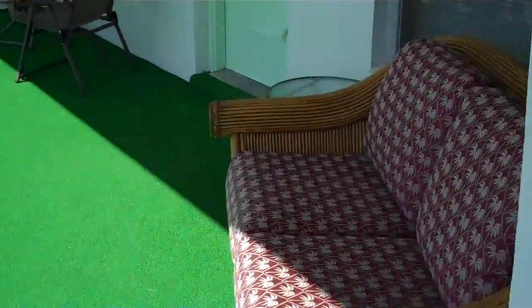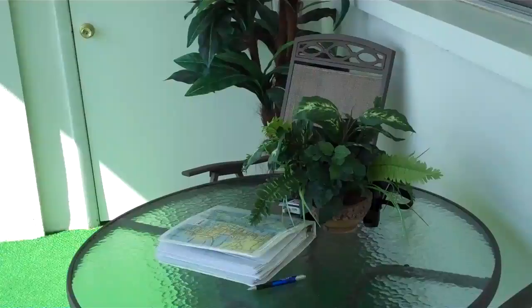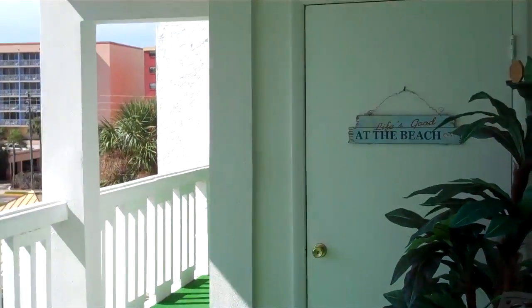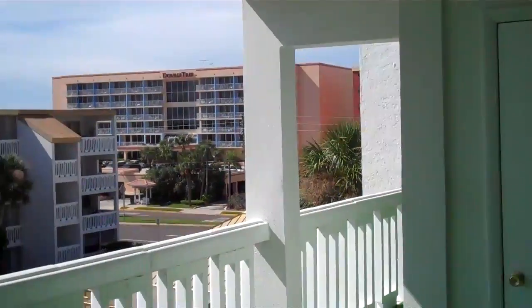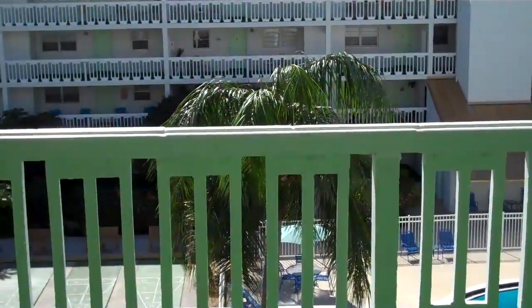And here's the unit, 412. It has a beautiful outdoor sitting area. You can sit here in the mornings by your closet. Life is good. There's a DoubleTree across the road, so plenty of restaurants. Come in the front door to this beautiful, clean unit — this condo. The air conditioning's on 80 degrees and it's freezing in here. It's a good air conditioner.